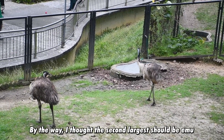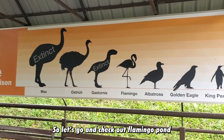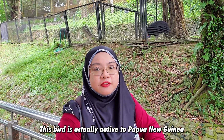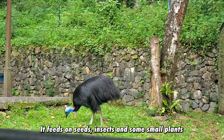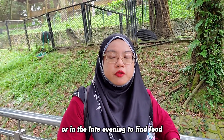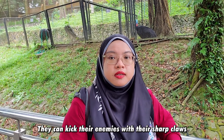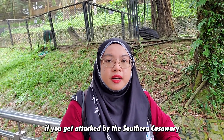I thought the second largest should be emu, but on this diagram, after ostrich it's actually flamingo. So let's go check out the flamingo pond. Right now at my back here is the southern cassowary. This bird is native to Papua New Guinea and parts of mainland Australia. It feeds on seeds, insects, and small plants. The cassowary is a shy bird — it only goes out early in the morning or late evening to find food. It can be dangerous when it feels intimidated and can kick enemies with its sharp claws, which can be fatal.